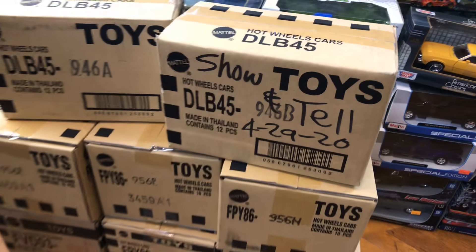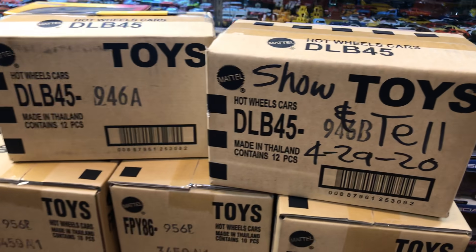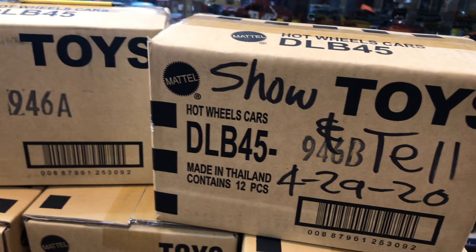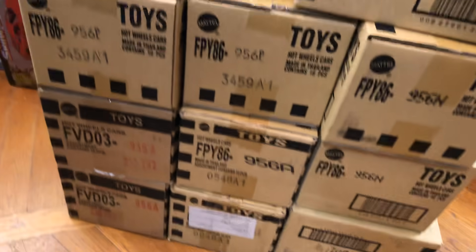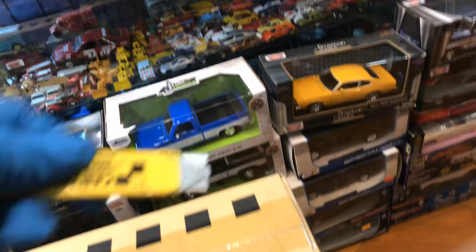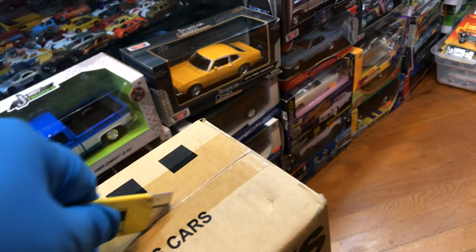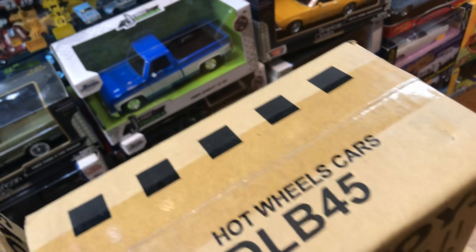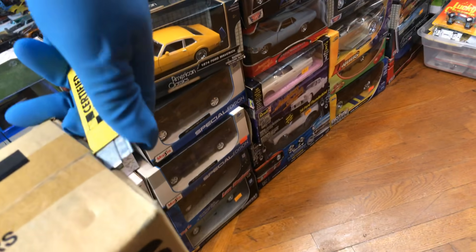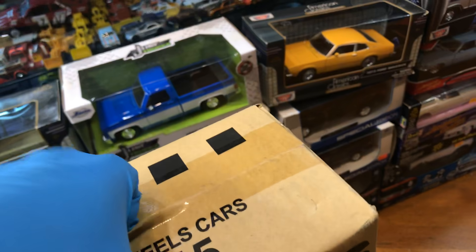Welcome back to Players Collectible channel from Winter, California. Today is Wednesday, early afternoon, April 29th, 2020. Let's check out what's in these boxes. Safety first for everyone, even adults — please be careful when you open up your boxes. You never know if your knife might have too much power. Let's check it out.